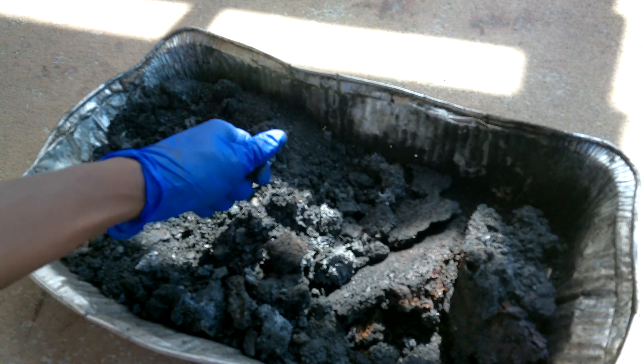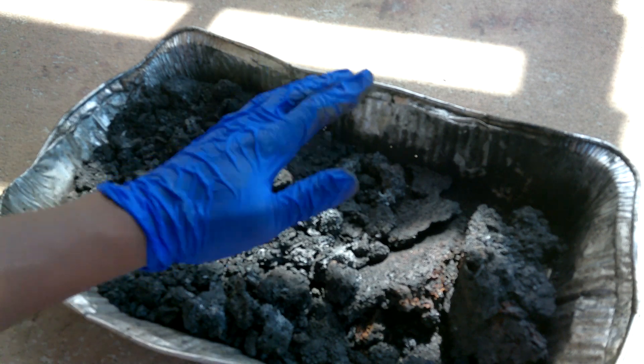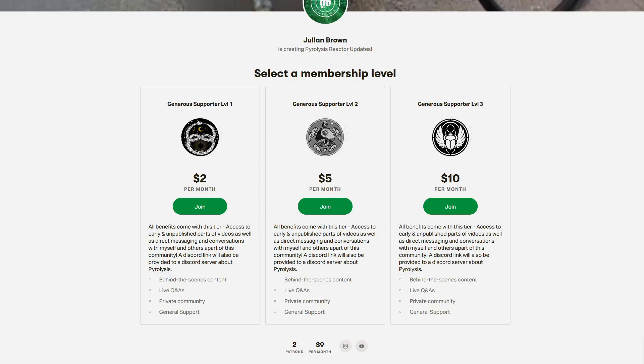So overall, will food pyrolize? Absolutely it will. Maybe stay away from the oil, but food will pyrolize. Take care guys, leave your suggestions, see you next time.